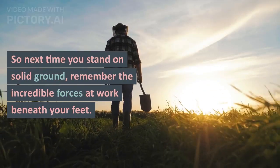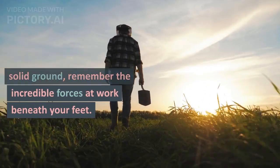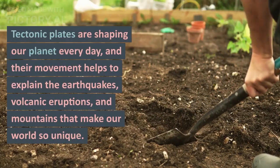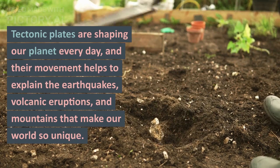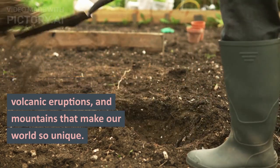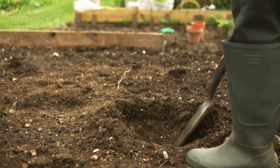So next time you stand on solid ground, remember the incredible forces at work beneath your feet. Tectonic plates are shaping our planet every day, and their movement helps to explain the earthquakes, volcanic eruptions, and mountains that make our world so unique.